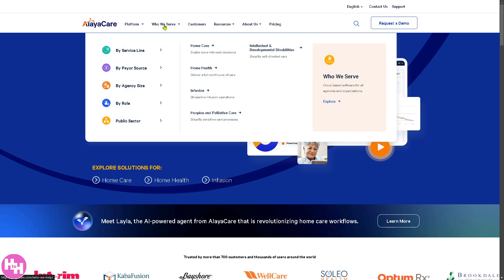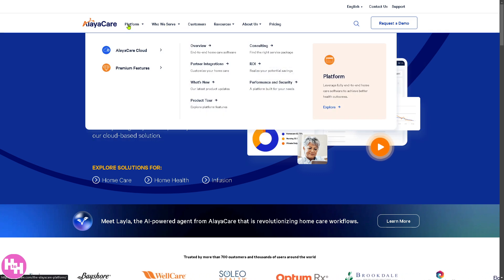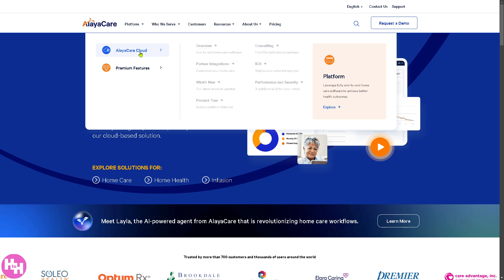On the homepage, you have navigation sections including Platform, Who We Serve, Customers, Resources, and About. We're going to go to one of the two important platforms for AlayaCare — the AlayaCare Cloud.